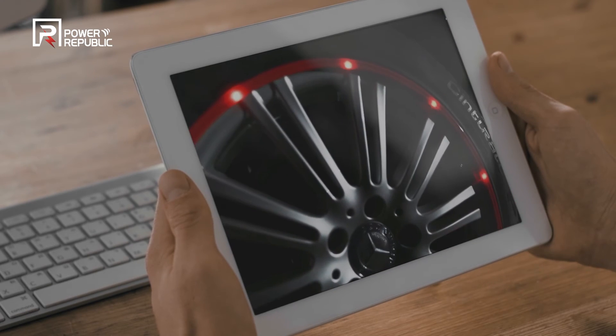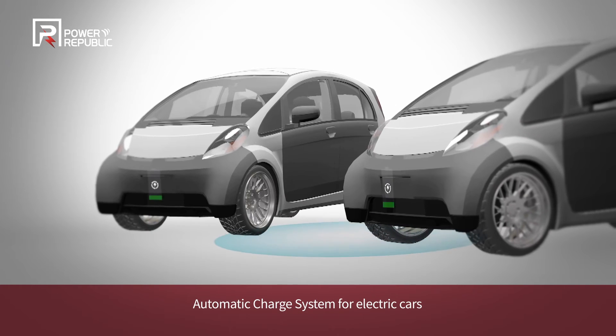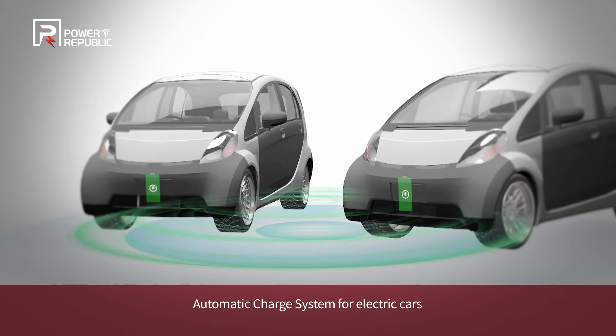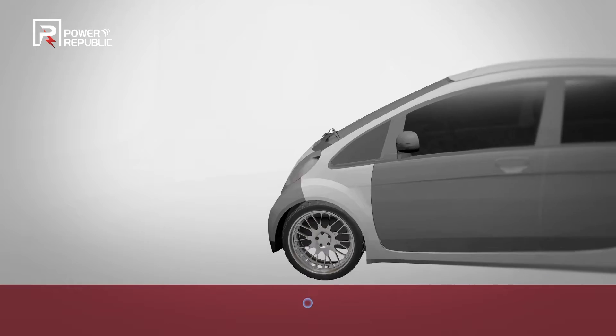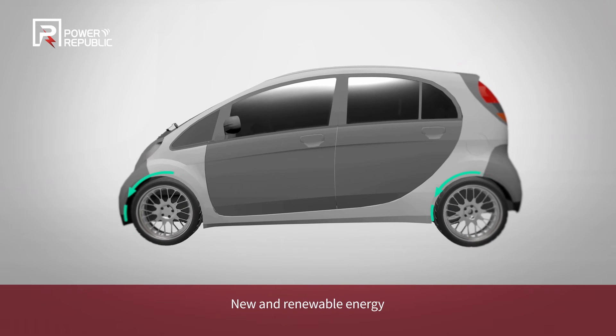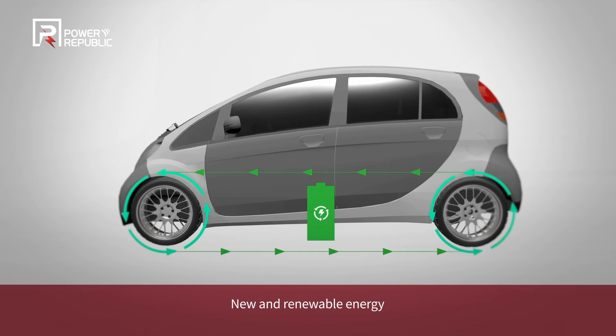On top of it, Power Republic will expand its reach to new and renewable energy that turns kinetic energy generated by automotive wheels into electric energy, and particularly the automatic charge system for electric cars that redefines the convenience of driving, thanks to the advanced wireless power transfer technology of Power Republic Corporation.